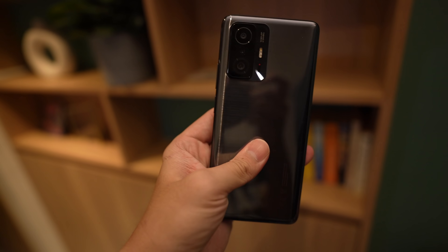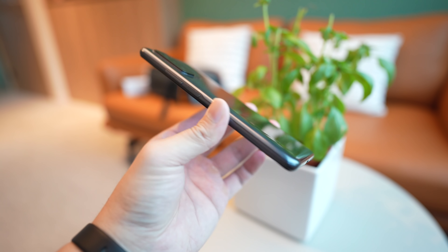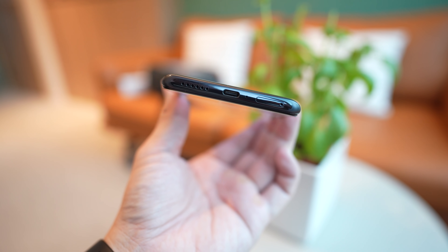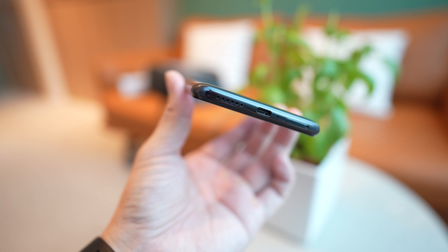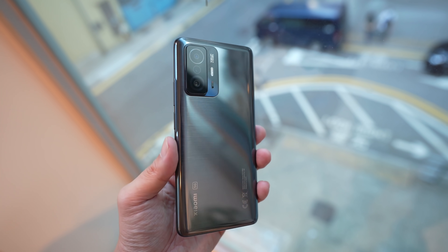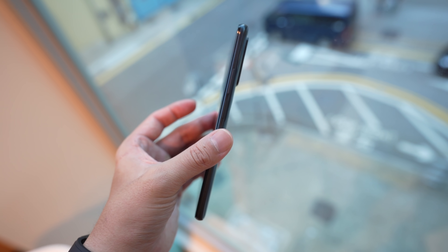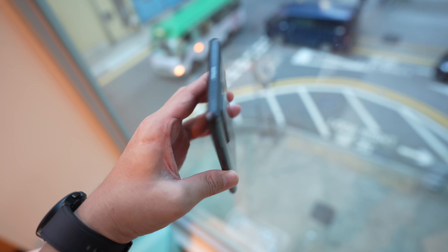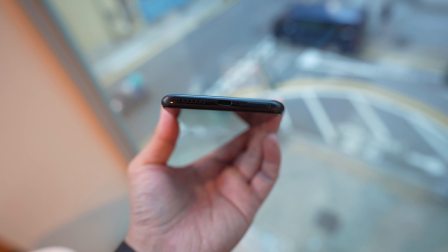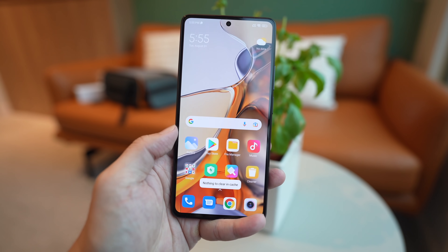However, the back of this phone is actually made of plastic, which is surprising considering the price in Europe — but people in Europe do pay a slight markup. Overall, the 11T Pro has a comfortable in-hand feel. The plastic back has a matte coating and curves on the left and right sides. The phone measures 8.8mm in thickness and weighs 203 grams, and the front glass panel is Gorilla Glass Victus.